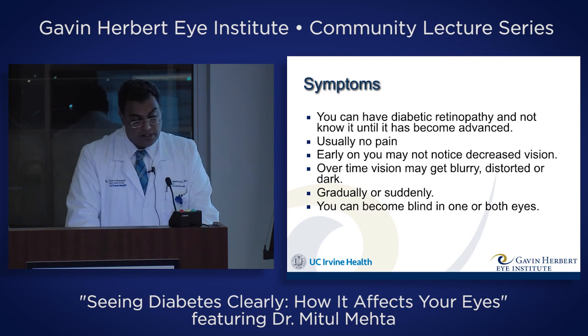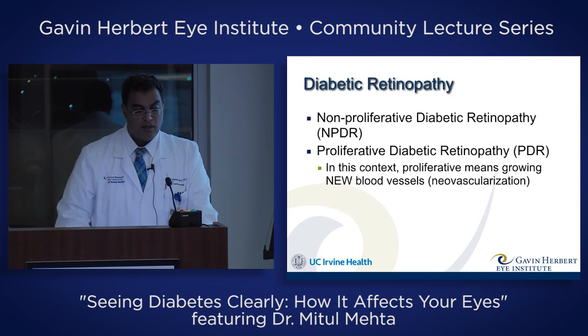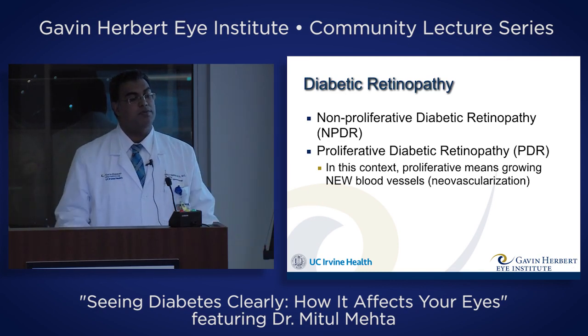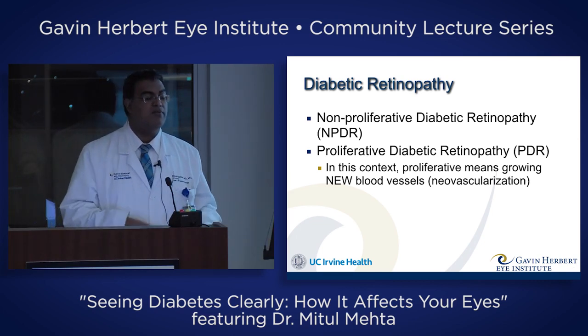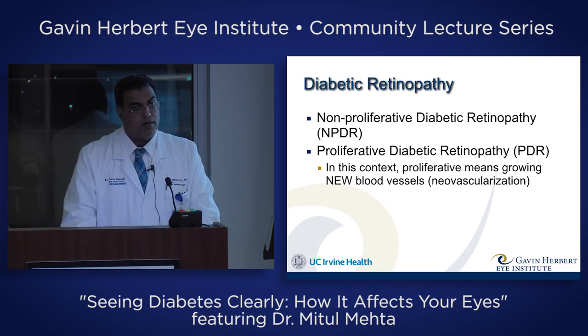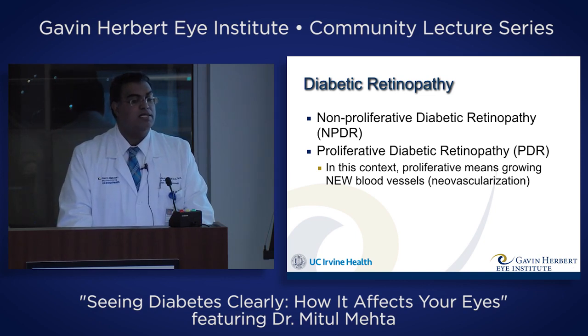This can happen gradually or suddenly, and you can be blind in one or both eyes. Diabetic retinopathy is divided into two general types: the non-proliferative type and the proliferative type. In this context, proliferative means growing new blood vessels in the eye. You shouldn't be growing new blood vessels after birth — your eye is well formed at birth, and except in premature babies, you should not be growing new blood vessels.